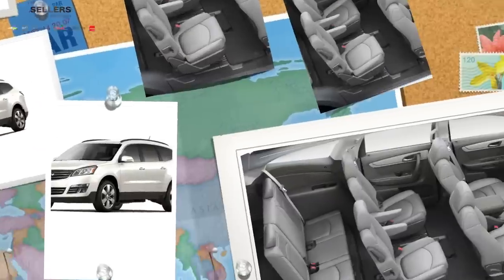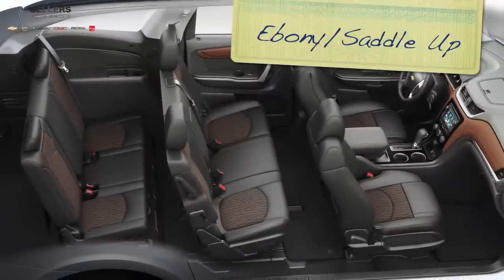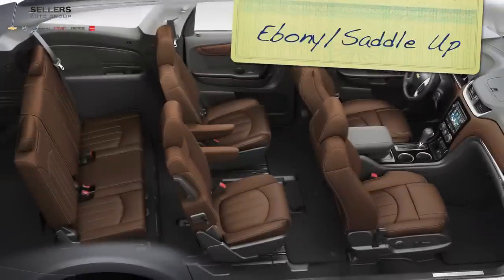Interior choices include Premium Cloth in Dark Titanium, Light Titanium, Ebony, and Ebony Saddle Up. Leather choices include Dark Titanium, Light Titanium, Ebony, and Ebony Saddle Up.